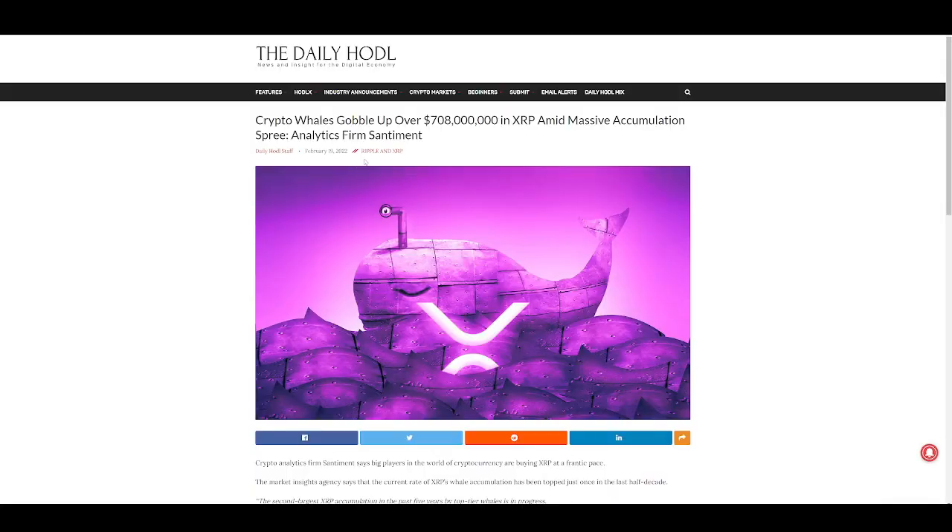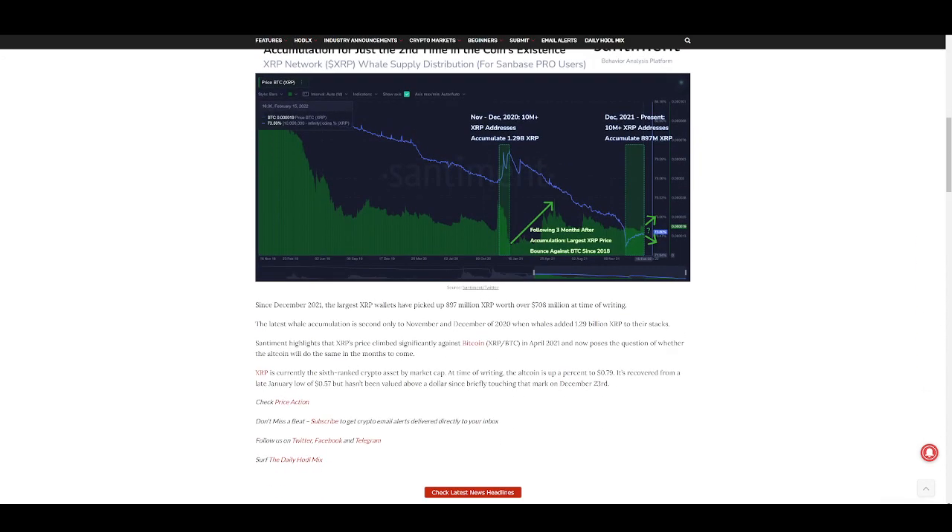Check this out — in the daily: crypto whales gobble up over 708 million dollars worth of XRP amid a massive accumulation spree. Since December 2021, the largest XRP wallets have picked up about 900 million XRP — nearly a billion. The powers that be in this market understand that XRP is a laggard; it's going to have its time — there's going to be an XRP season. The latest whale accumulation is second only to November and December of 2020, when whales added 1.29 billion XRP to their stacks. Sentiment highlights that XRP's price climbed significantly against Bitcoin in April 2021, and now poses the question of whether the altcoin will do the same in the months to come.